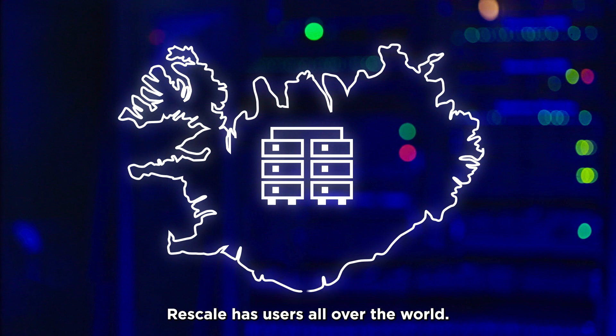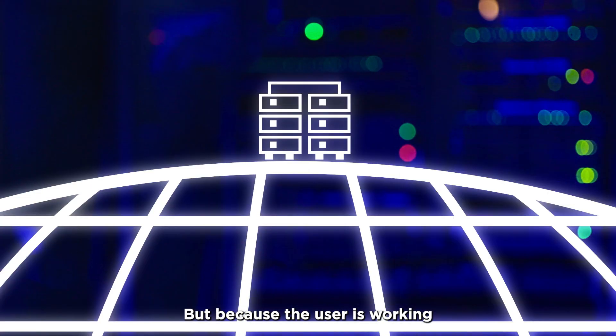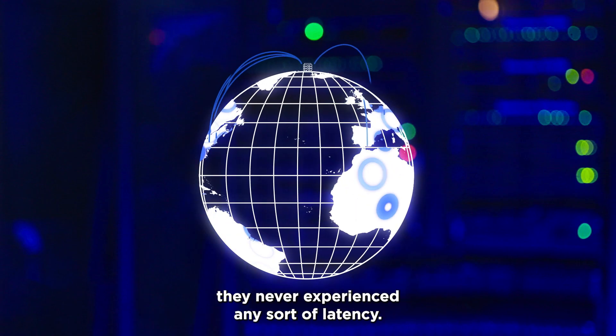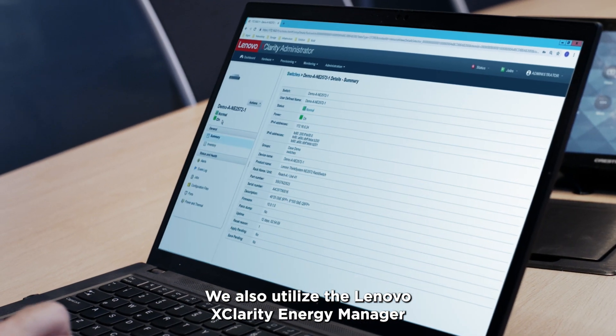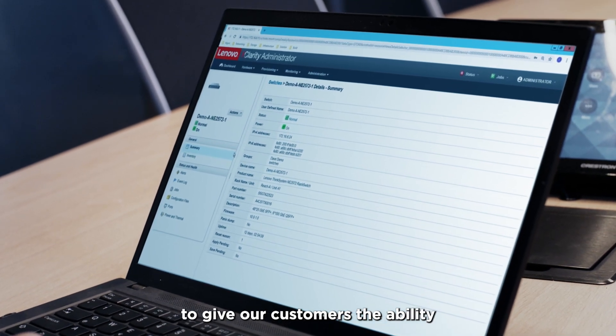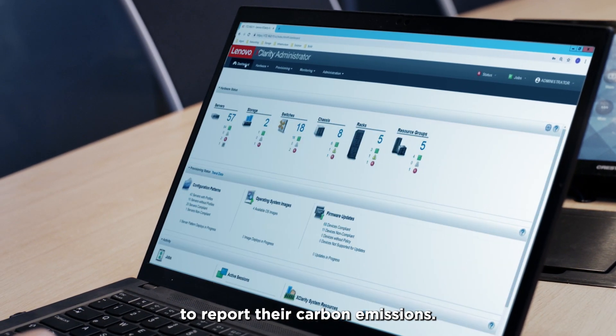Rescale has users all over the world, but because the user is working on a platform that sits very close to them, they never experience any sort of latency. We also utilize the Lenovo X-Clarity Energy Manager to give our customers the ability to report their carbon emissions.